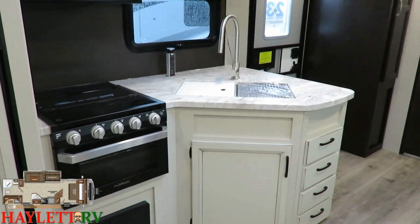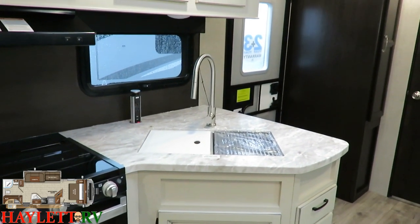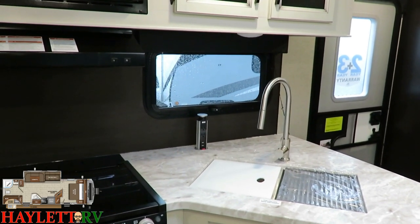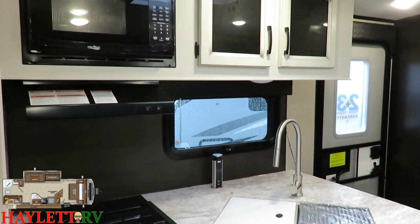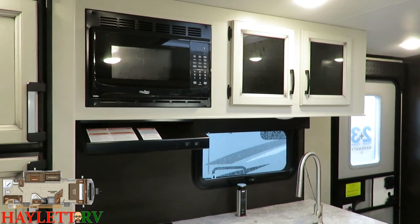Speaking of countertop — sealed edge countertop. Dual stainless steel basin sink with a residential style faucet. You're going to see our pop-up power point right there, which has 110 as well as 12-volt power. Opening frameless window just behind that. Continuing to our overhead cabinetry — dual glass inlaid cabinetry with our microwave right next to that.